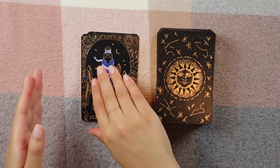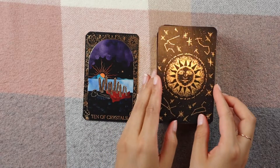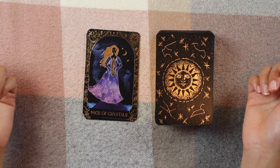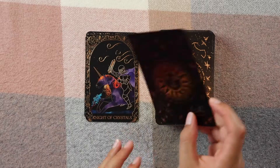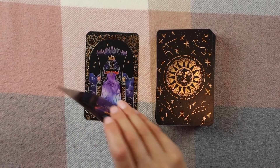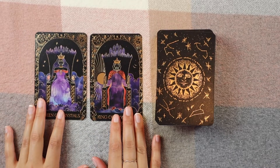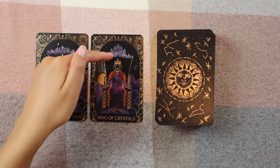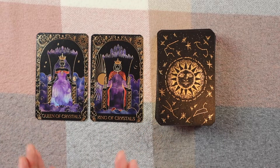Eight of Crystals. Nine of Crystals. Ten of Crystals. Page of Crystals — I love her dress, and it looks like a little twister in the back, that is so cool. Knight of Crystals. Queen of Crystals. And then the King of Crystals — I want to put them side by side because I love how the Kings and Queens tend to match in this deck. They both have a crystal throne and similar colors. It looks like they're actually ruling beside each other.